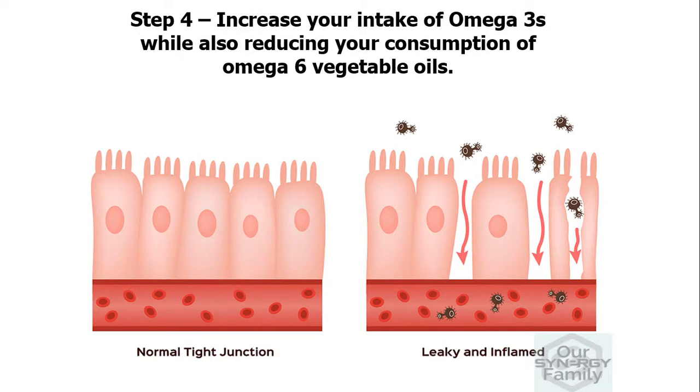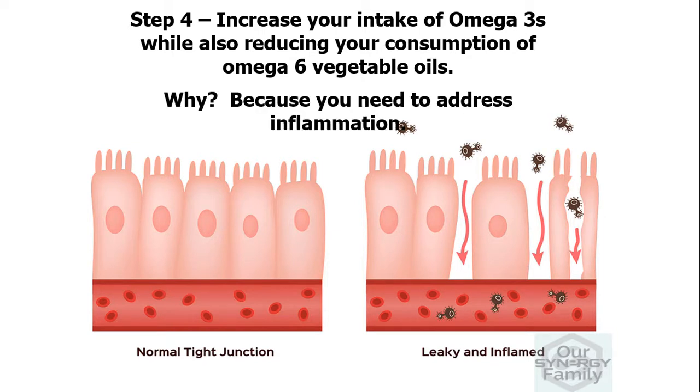Step four, increase your intake of omega-3s while also reducing your consumption of omega-6 vegetable oils. Why? Because you need to address inflammation. Omega-6 vegetable oils are a major contributing factor in creating inflammation in your gut and throughout your body. Our video will help you understand this critical key.